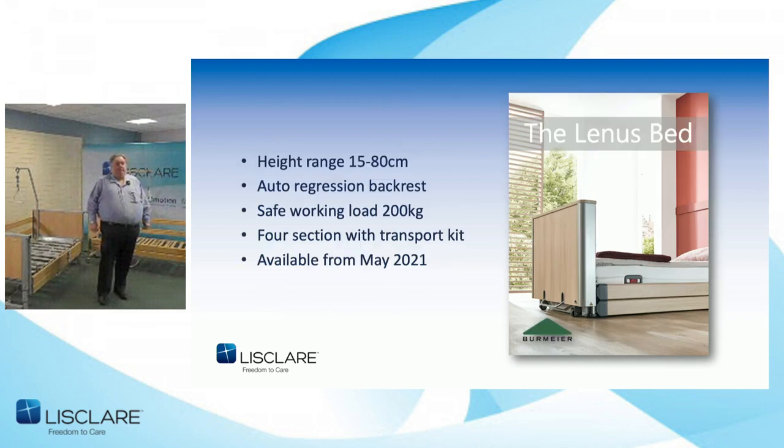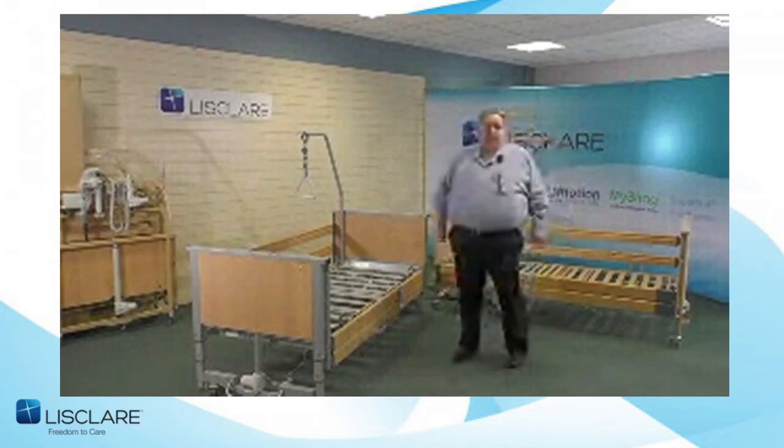I'm going to present to you the Lenis bed that Burmire created. We had the pride of going over and watching its development — they spent a year testing it going up and down with a full working load. The bed comes in four sections. Burmire achieved the 20-to-80 range and actually went one better, going down to 15 centimetres. They also added an auto-regression backrest, and the safe working load is 200 kilograms. It will be available from May.